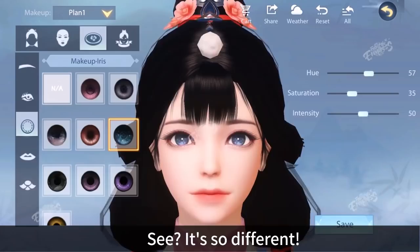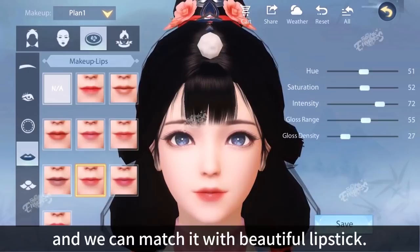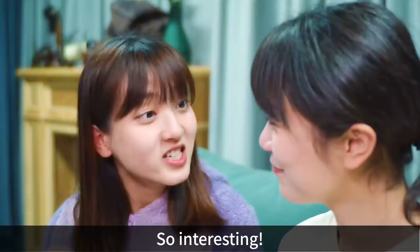Mouths should be small and we can match it with beautiful lipstick. Finally, blush is the finishing touch. Look, so adorable. So interesting. Download the game now to DIY your own makeup.